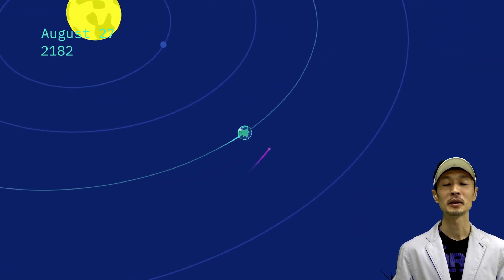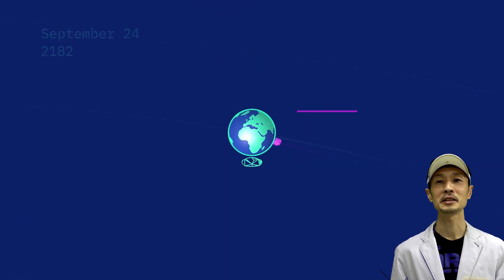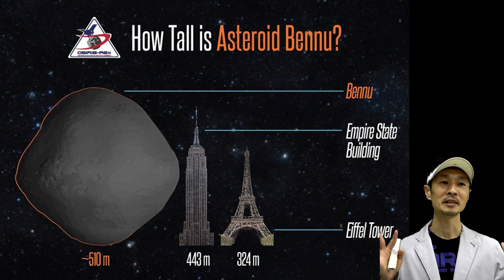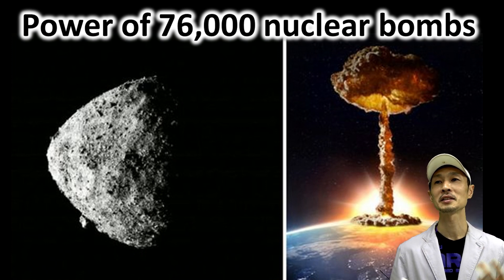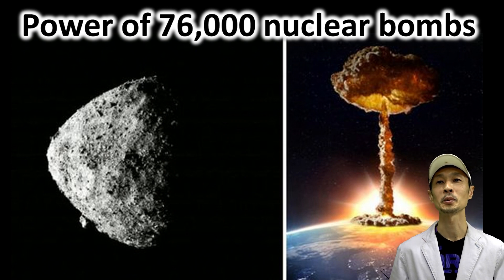The probability is very small. But if Bennu hits the Earth, it's going to be disastrous. Because Bennu is big — the size is 500 meters — and if it hits the Earth, its power is equivalent to 76,000 nuclear bombs. So Bennu hitting the Earth would be truly disastrous.